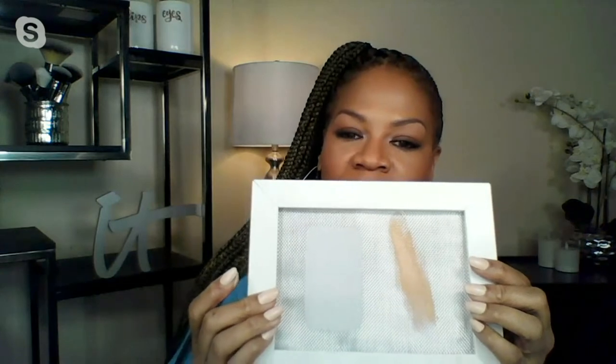I want to show you something really amazing and why it's so important to use a primer. I have a little demo here. I'm going to take a liquid foundation and put it on this frame — you can see this mesh-like fabric; it's kind of assimilating your skin. What you're going to notice is that it doesn't look even. You can see it looks streaky, like if you've done a bad paint job on your wall and it dries — it doesn't look smooth.